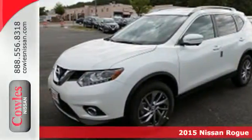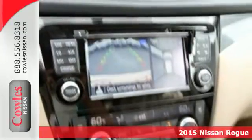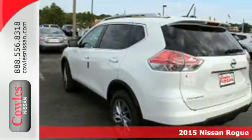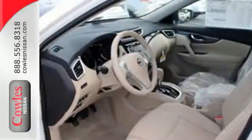It's a 2015 Nissan Rogue. If you are looking for versatility, this is the vehicle for you. Its easy flex seating system and divide and hide cargo system provide style and flexibility.